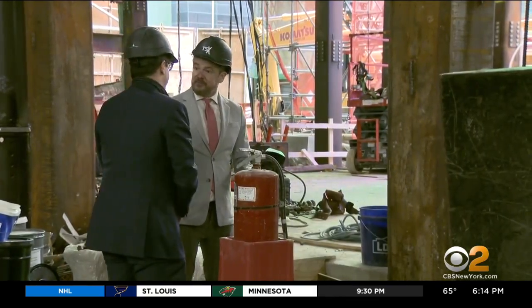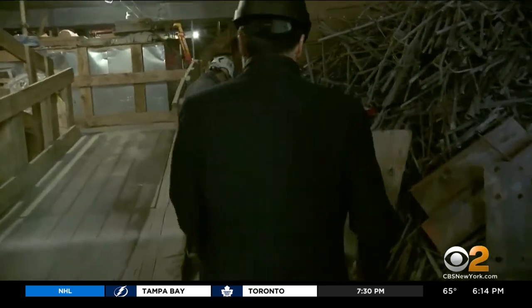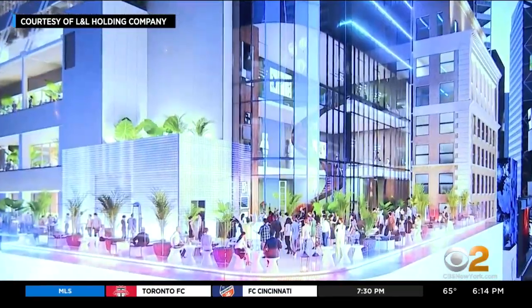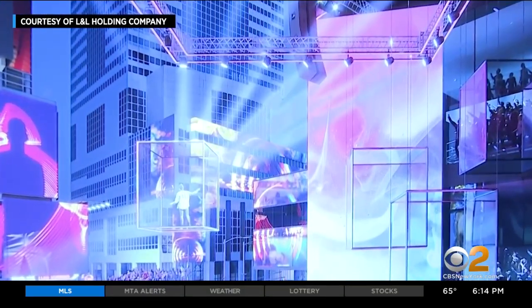Robert Israel, executive vice president of L&L Holding Company, walked us around the new TSX Broadway — with high-rise hotel, retail, plus the Palace and other performance spaces at 47th Street and 7th Avenue.